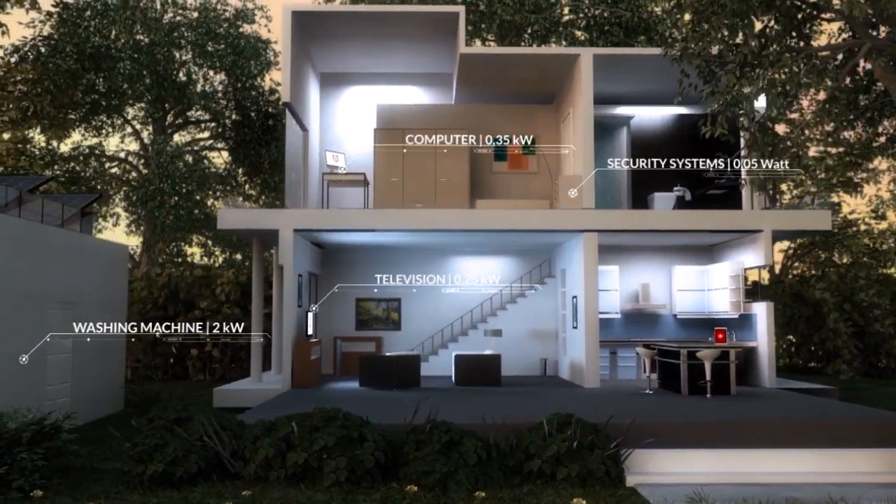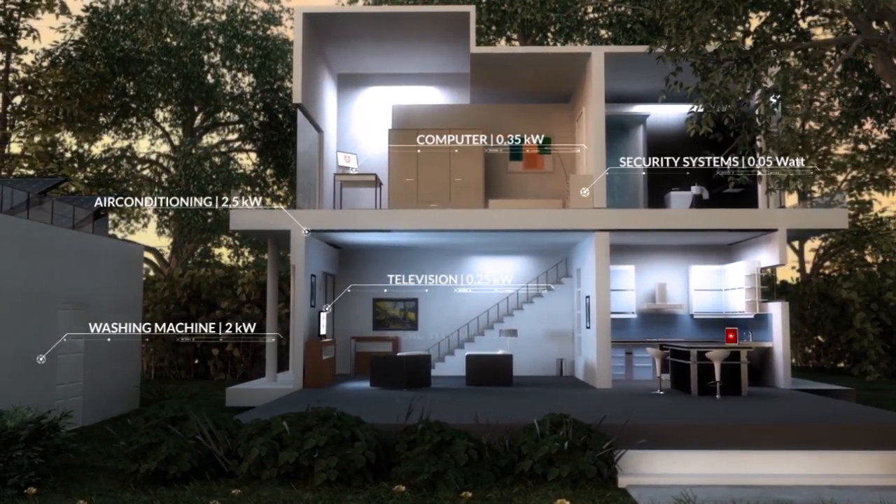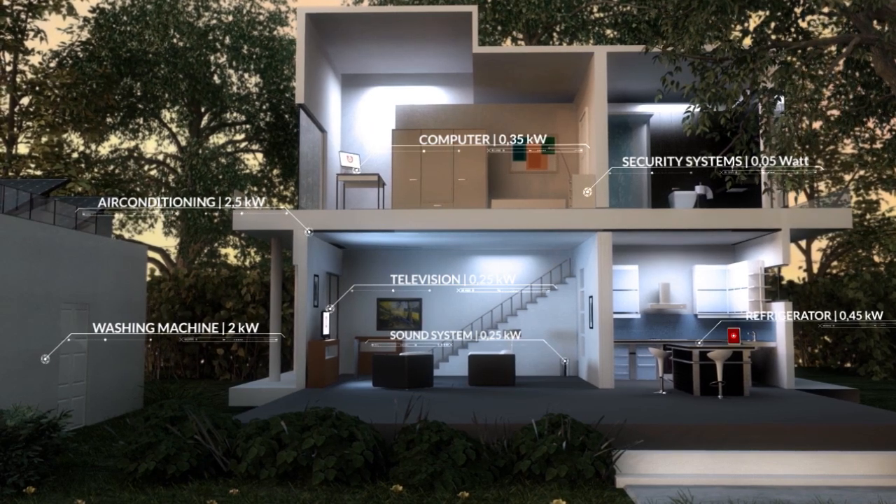Once installed, even your most demanding appliances, including air conditioners, will be securely powered.